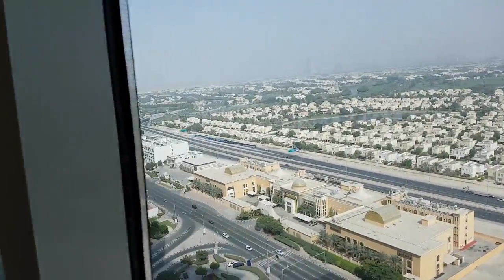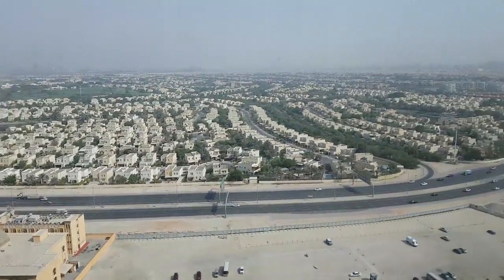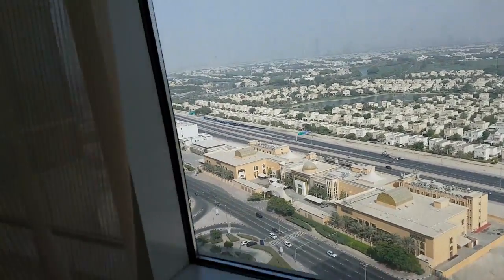And then the view from the bedroom. All of these are furnished hotel apartments that we are viewing today. This again is the 22nd floor.